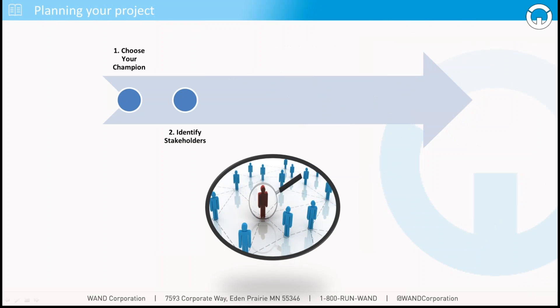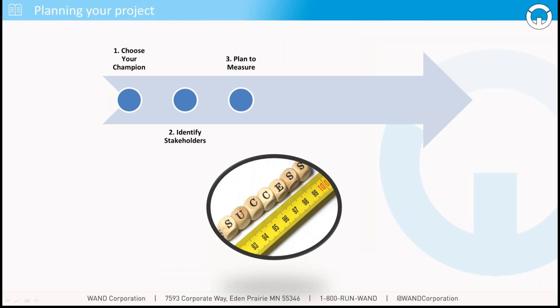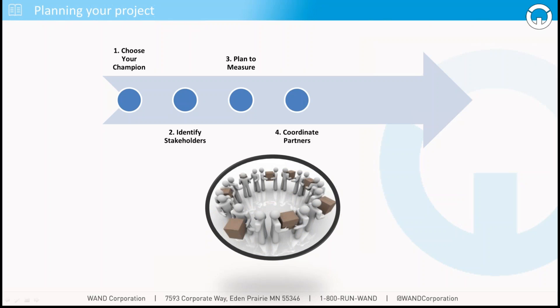Secondly, you want to identify stakeholders. A lot of people tend to think that digital menu boards are a marketing operation, but that couldn't be further from the truth. Digital menu boards involve operations teams to make sure menu content is up to date and appropriate for the market. They involve IT teams making sure connectivity and technology is up to par. And they can involve many other stakeholders depending on your brand structure. Of course, there are a lot of partners to coordinate with outdoor digital menu boards — operations teams, IT teams, construction teams, vendors, partners — all sorts of folks that need to be coordinated throughout the entire process.